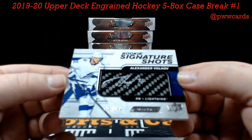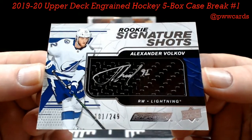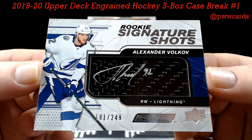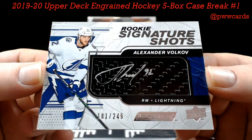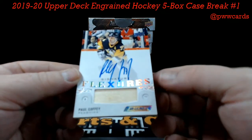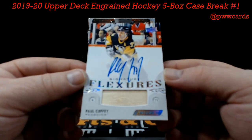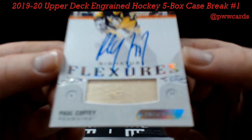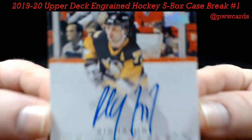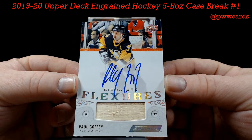Rookie Signature Shots — look at this — Alexander Volkov, numbered to 249, beautiful Tampa Bay Lightning. Tampa — KCJ, there you go KC, nice hit on that. And Paul Coffey — wow — Signatures Flexures, the Paul Coffey auto for your Pittsburgh Penguins. There it is, beautiful Penguins hit — John H.